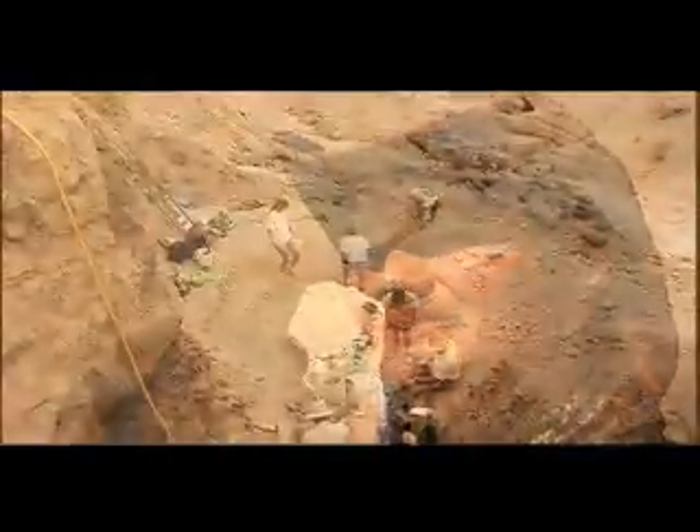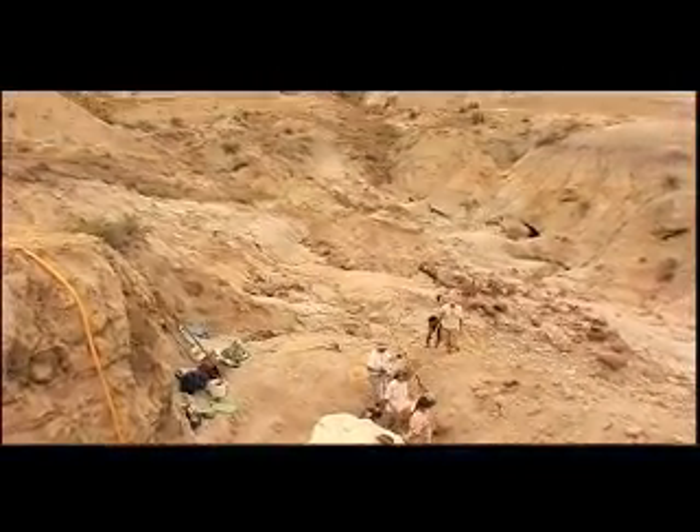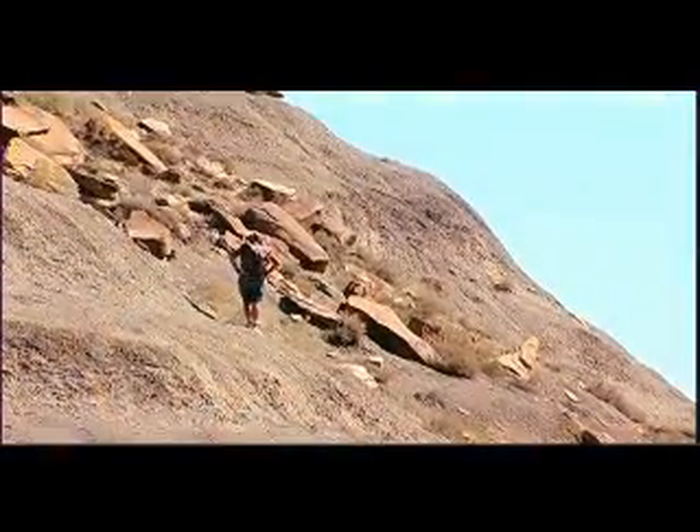Prospecting is my favorite part because you get to go out and hike, and there's always the possibility of finding something new and exciting. You're not working in a quarry where you already know what's there — you're working in a huge expanse of land where any hill could hold a new dinosaur, and you never know what that dinosaur is going to be.